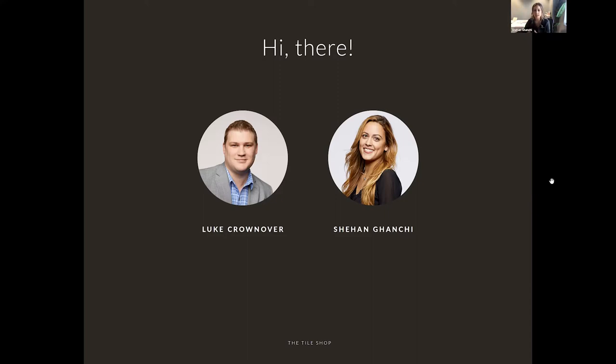I'll be answering that. A survey should pop up on your screen when we end the webinar. We'd love your feedback on the presentation or in general, if there's anything you're looking for in our assortment. A lot of new things are brought in from feedback from designers and customers. Those of you who do take the survey, we will be giving away a $250 Towshop gift card. I'll pass it off to Luke for an introduction.